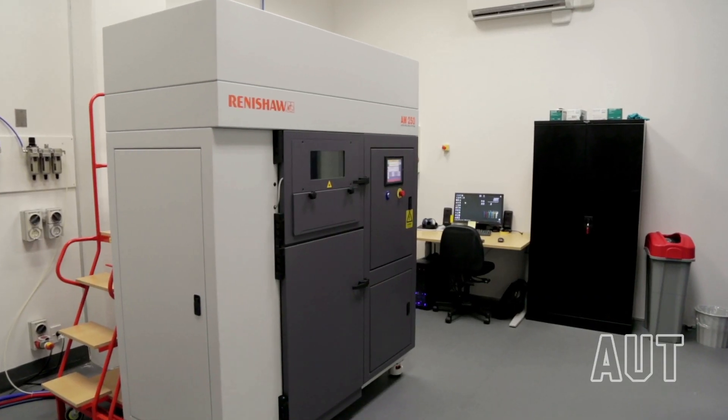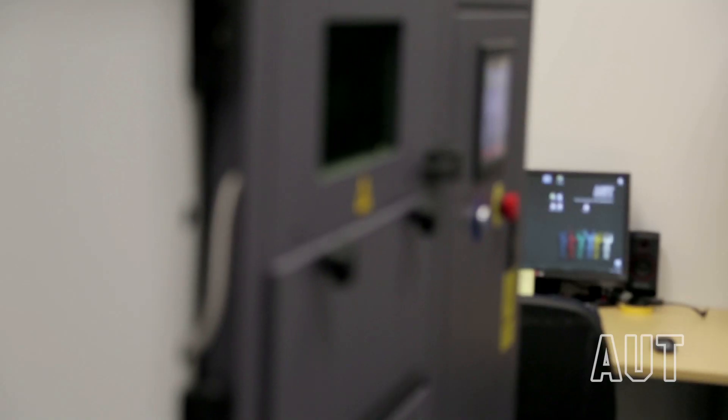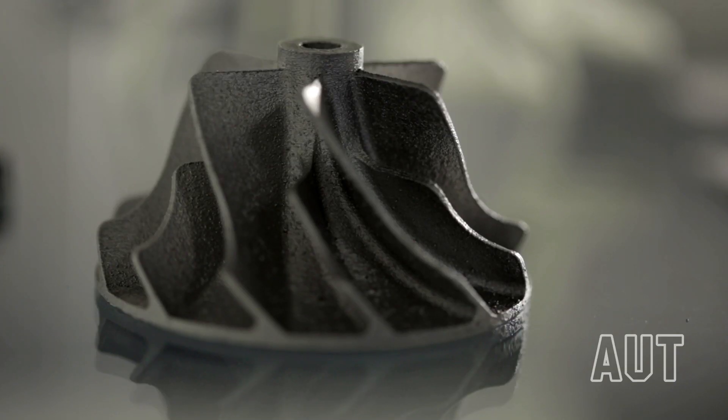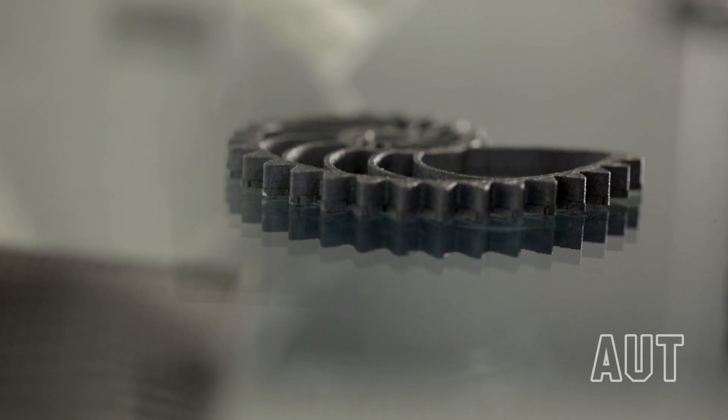The second machine is a newly acquired Selective Laser Melting machine, which is a metal 3D printer. The SLM has the ability to print almost any metal and enables the production of parts that are unable to be created using traditional techniques.